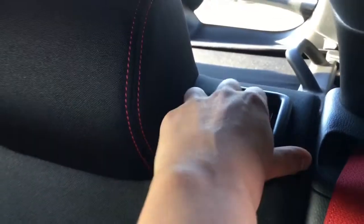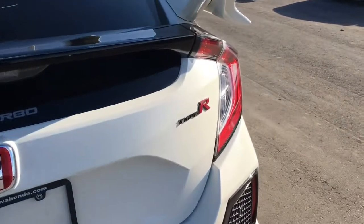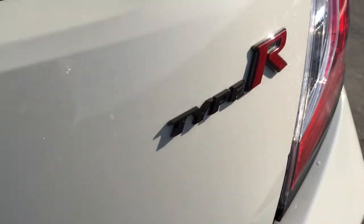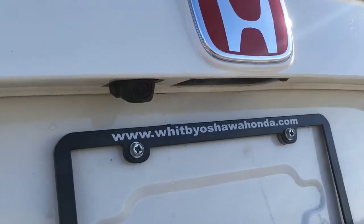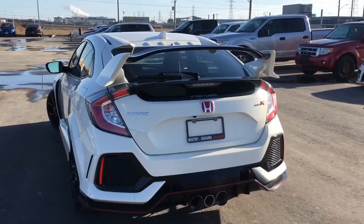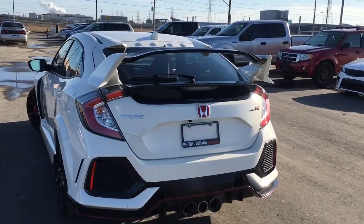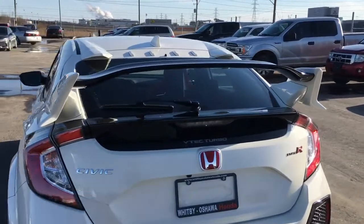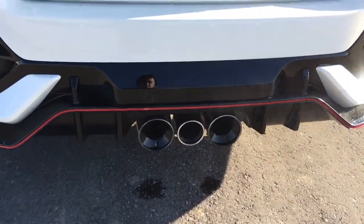If you want more storage space, you can put down the seats — just grab the lever, pull the seats down, and they drop right to the trunk. Checking out the rear of the Type R, we've got the Type R badge, VTEC Turbo, and red Honda badge. Below that is your rear view camera. We've also got a skirt package front, side, and rear with a carbon fiber finish with red styling line, a rear wing spoiler, and down below triple center exhausts.